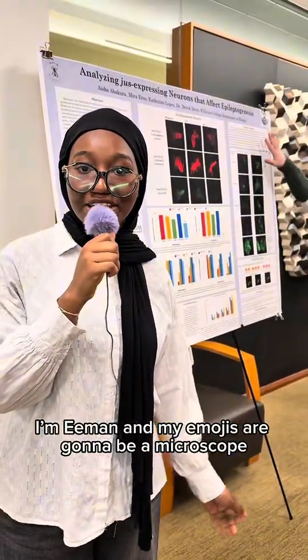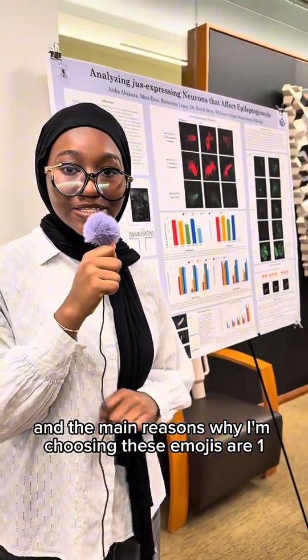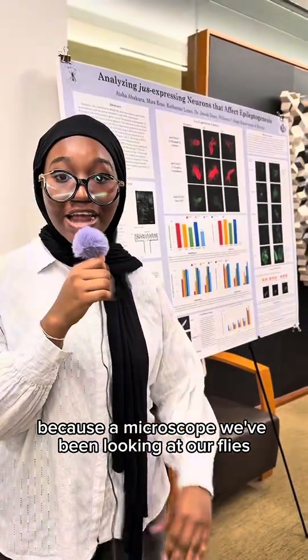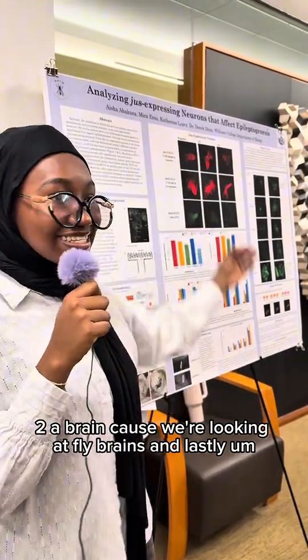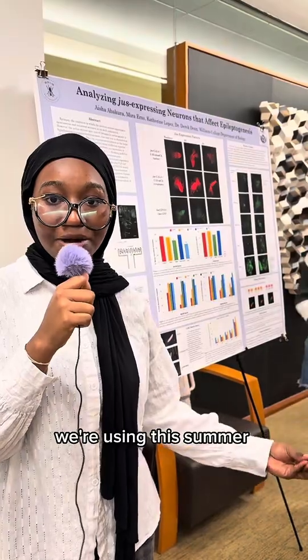I'm Iman and my emojis are going to be a microscope, a brain, and a fly. The main reasons I'm choosing these emojis are: one, because we'll be looking at our flies under a microscope for the entire summer; two, a brain because we're looking at fly brains; and lastly, a fly because that is the organism we're using this summer.